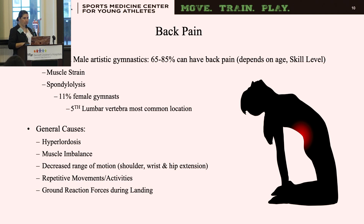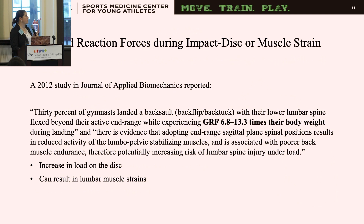General causes of back pain in gymnasts include a hyper-lordotic posture, muscle imbalances, decreased range of motion at the shoulder, wrist, and hip extension, repetitive movements, and increased ground reaction forces during landing — specifically during tumbling and dismounts. A 2012 study found that 30% of gymnasts landing a back flip or back tuck had their lower lumbar spines flexed beyond their active end range.